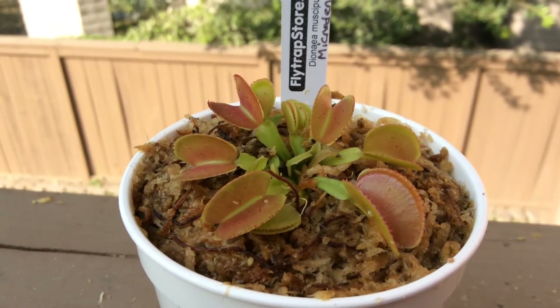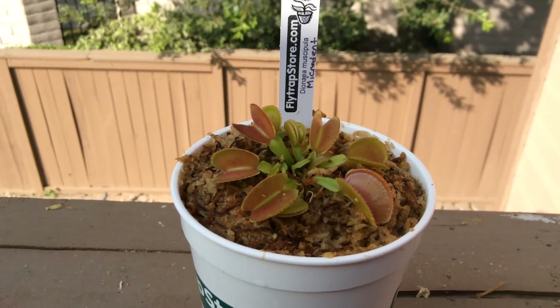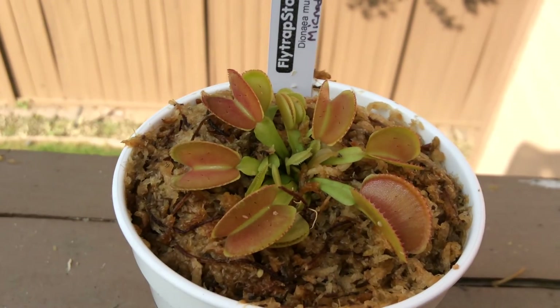Pretty big — I'm impressed. Another good buy from flytrapstore.com, and again this is Micro Dent. Thanks for watching.